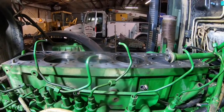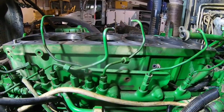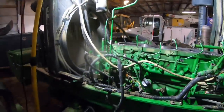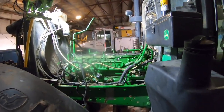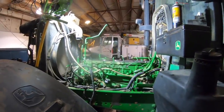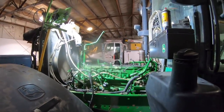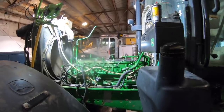Hey guys, 7430 premium here with a 6.8 liter Power Tech in it. I wanted to explain what's going on. I know somebody will say I'm talking too much, but I think I need to give the viewers a frame of reference as to what's actually going on. We didn't show anything on the disassembly - I was really busy with so many projects - but I want to video what happened to this tractor, what caused it, and the reassembly.